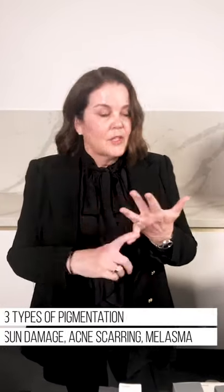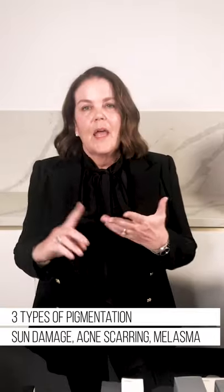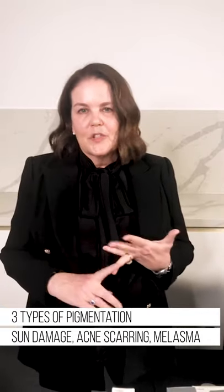Tonight Leah is going to be performing a skin pen, but before we get into the treatment, we're talking a little bit about pigmentation. The three types of pigmentation that we see at the clinic are sun damage, acne scarring, and melasma, which is caused by hormonal fluctuations in pregnancy or the contraceptive pill.